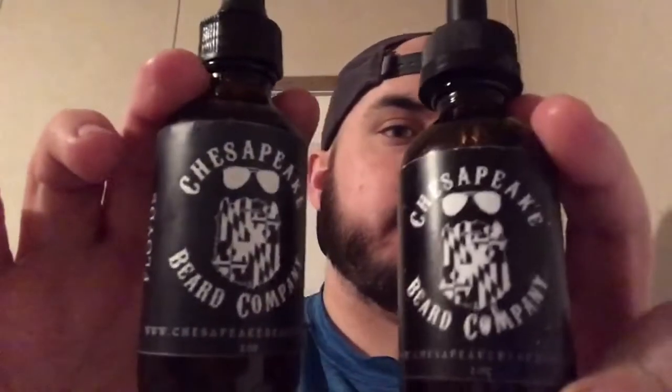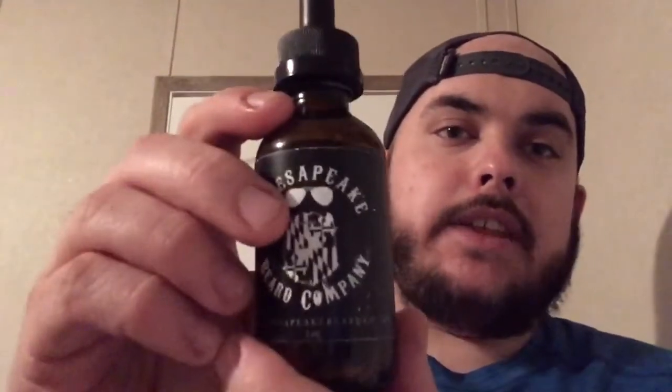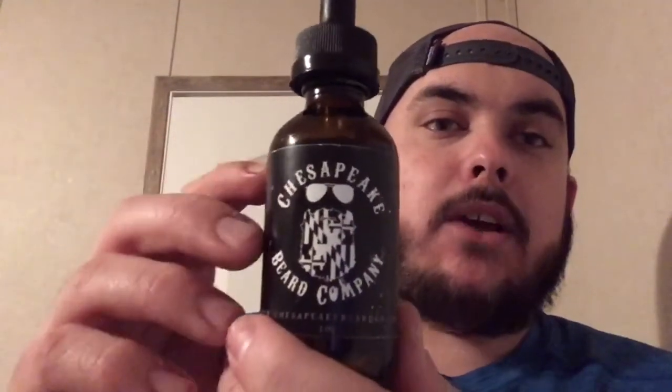Rounding out the last two of the five — these are going to be a combo together, and these are coming from Chesapeake Beard Company. I'm telling you, they've got some top oils and top scents; they really know what they're doing and I've really enjoyed them. The first one I'll go over is their Cubano, which is his sweet tobacco scent. I would definitely say this is my favorite tobacco scent that I've tried to date. I really enjoy it and I wear it just about every day. It's a really, really good sweet tobacco scent — it's not just that basic tobacco.